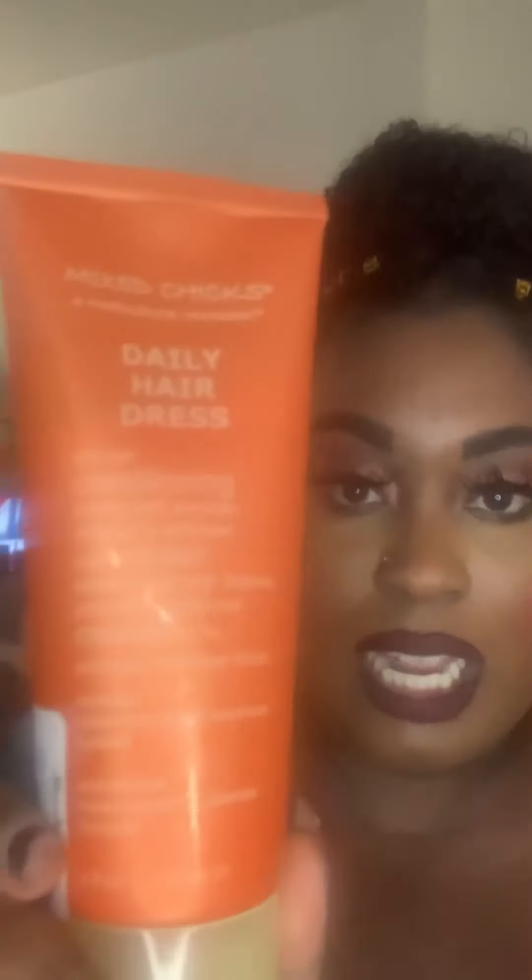The next thing I got was Mixed Chicks multicultural revolution daily hairdressing for $5.99. I've never used this specific one, but I have used Mixed Chicks' detangler and leave-in. I actually love this brand on my hair — it works amazingly — so I wanted to try this one and see how it works.